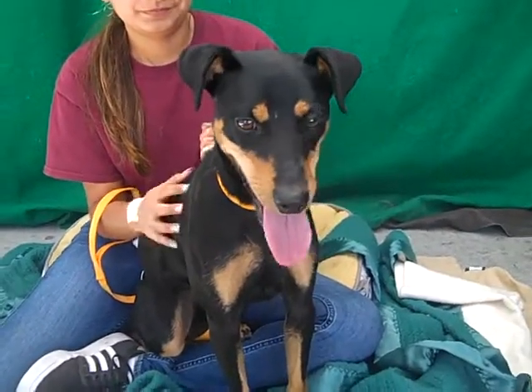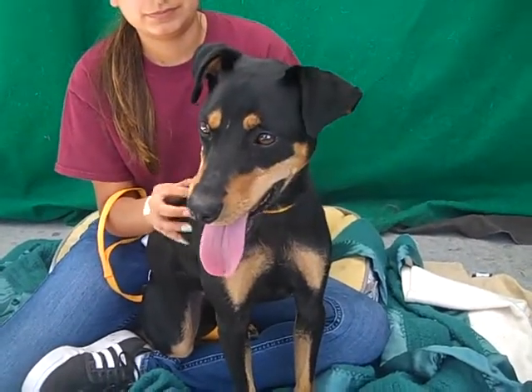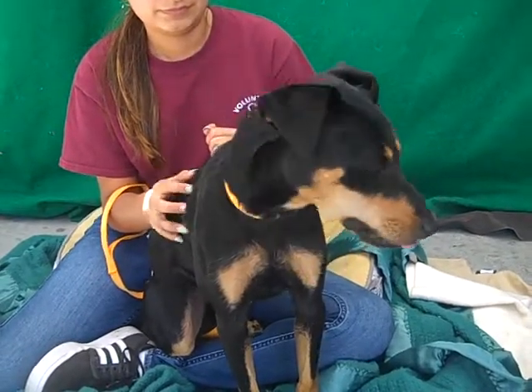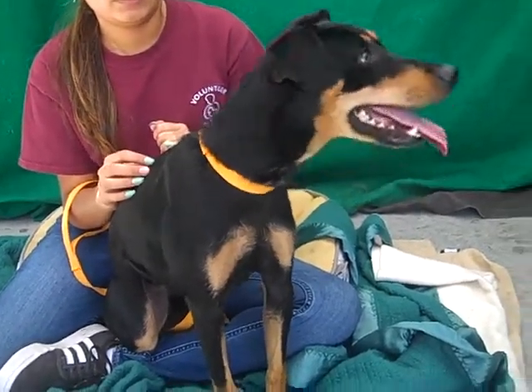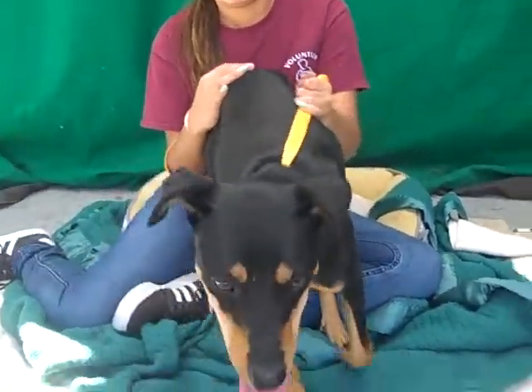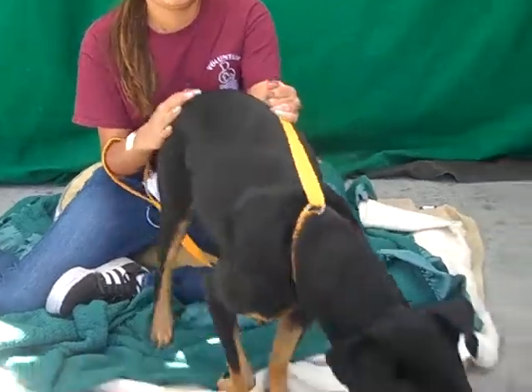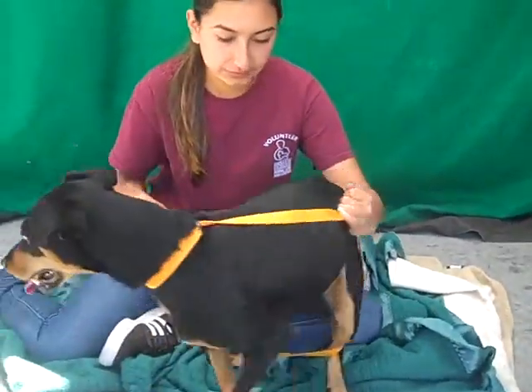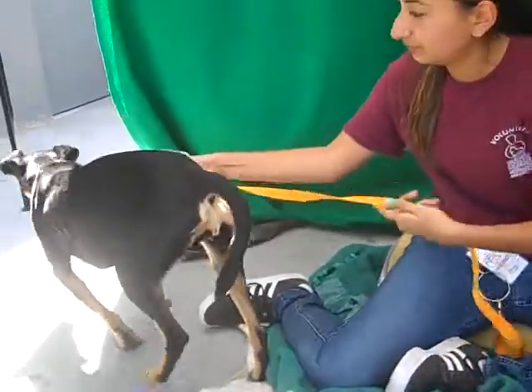This is Bonnie, and Bonnie's ID number at the Baldwin Park Shelter is A5134346. She is listed as a short-haired Chihuahua, but we don't think so. You look at her and she looks like a Doberman, so we decided she's probably part Manchester Terrier, maybe part Whippet. She's got that long, lean, thin body.